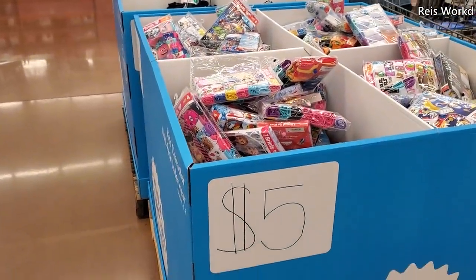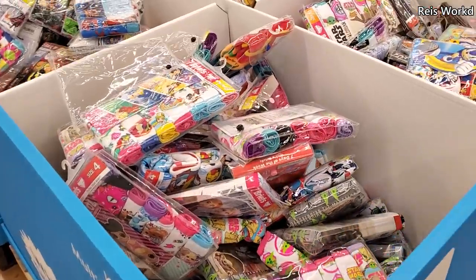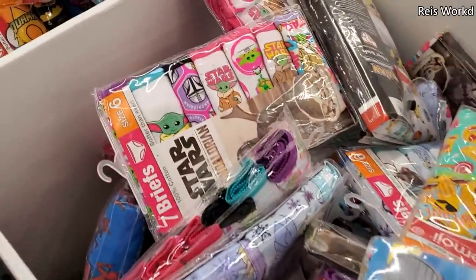Hey everybody, so I made it into Walmart. Five dollars — it looks like tons of underwear. You can also find Frozen, LOL, some Sonic, and they even have the child.